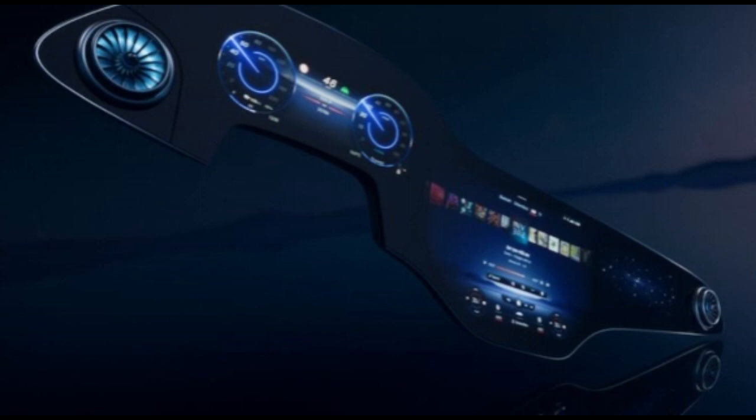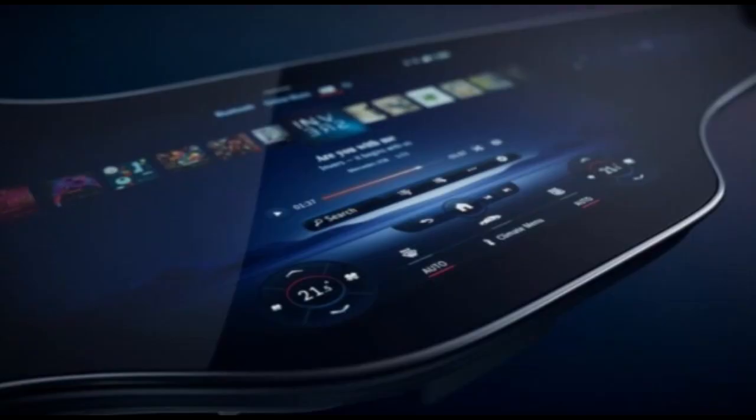The setup will first appear in the EQS Mercedes electric sedan coming this spring. Curving across the dashboard, the hyperscreen uses an updated version of the MBUX infotainment system first introduced in 2018 in the A-Class.